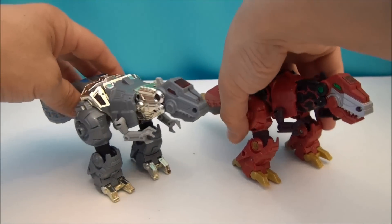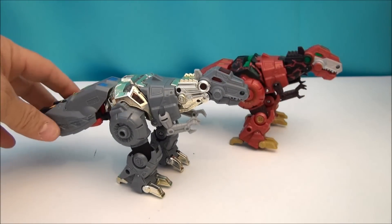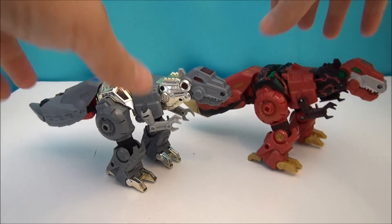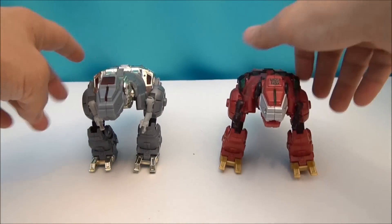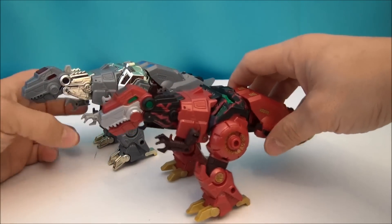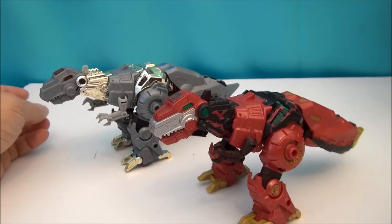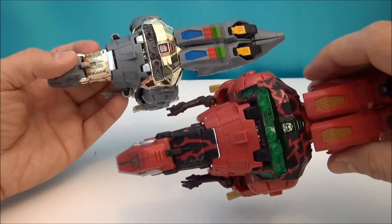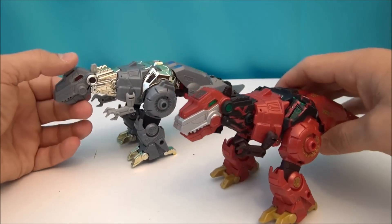Let's do a little comparison here with the Target-exclusive G1 redecoed one in alt mode — we're going to check these out together. Just kind of show you how those look. They do look very nice. I like having these. I want a whole army of these things — I want to army build Grimlocks for absolutely no reason, just because it's Grimlock. He's cool.